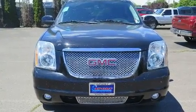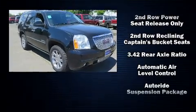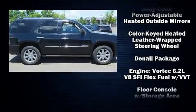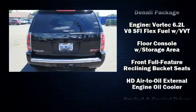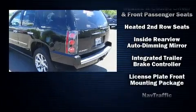You and your passengers will enjoy the stereo system, which includes a CD player with MP3 capability, a 30 gigabyte hard drive, and 10 speakers providing excellent sound throughout the cabin. In the event of a rollover collision, side curtain airbags provide additional protection for outboard seated passengers.